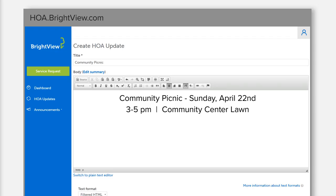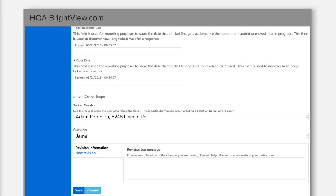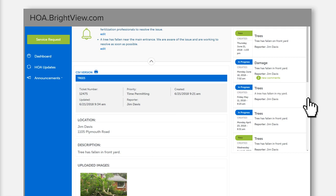Property managers and HOA board members can create community news updates for residents, pass service requests directly onto your BrightView account manager, and receive progress reports about the status of those service tickets without having to ask.